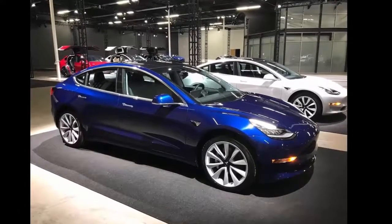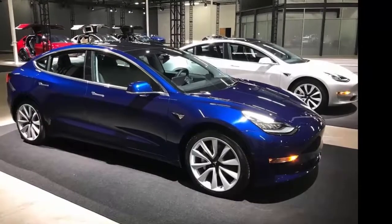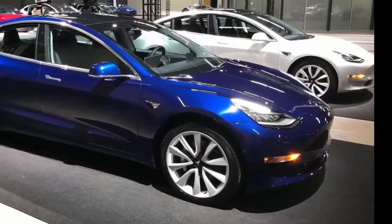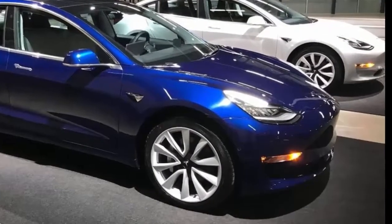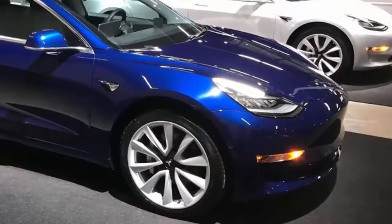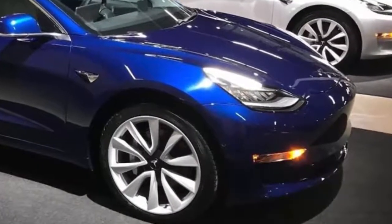The Tesla Model 3 is here, with more consumers invited to choose between premium upgrades and finalize their order. Nearly a year after the $35,000 electric car entered production, the company has ramped up production to 2,000 vehicles per week, with plans to reach 6,000 around the end of the summer. The project represents CEO Elon Musk's major goal to offer a mass-market vehicle produced at speed.